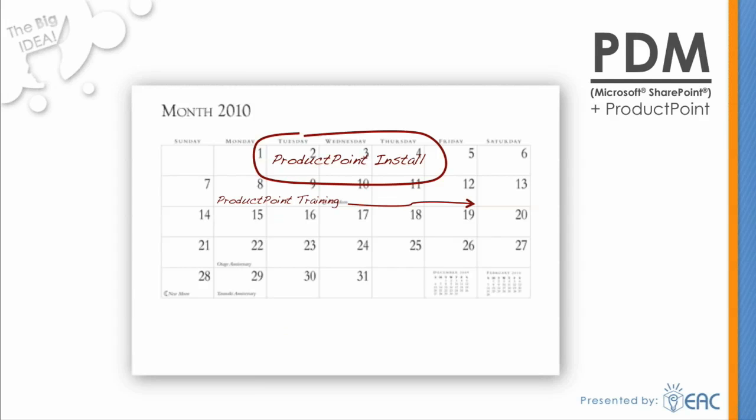With ProductPoint, companies can look forward to increased individual and team productivity for the reasons we already discussed. They also benefit from an easy and fast deployment because it is a product data management solution built on the cost-effective characteristics of SharePoint. Furthermore, companies experience a minimal learning curve because of the familiar Microsoft environment.